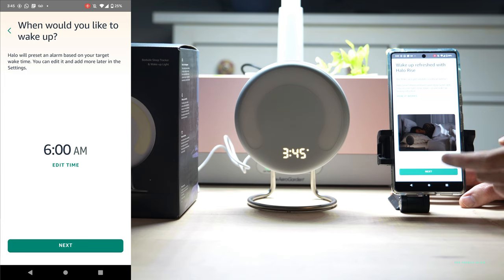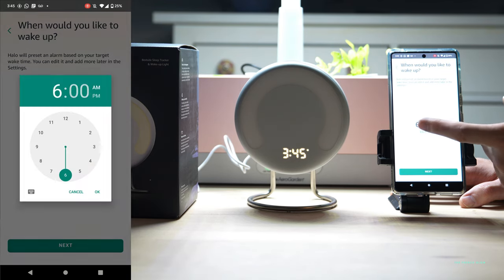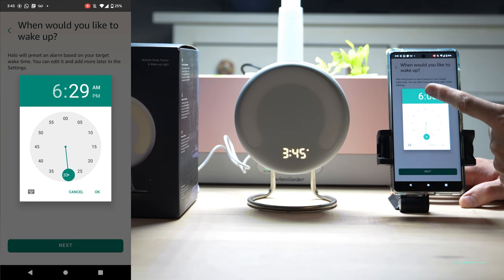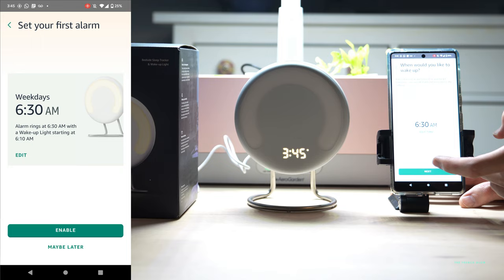We're going to edit the wake-up time to 6:30am. If you're trying to decide if this is the right device for you, I do think you should try it out. I find that it gives me more accurate information about my sleep patterns, and it's super easy to use with a gentle sunrise alarm clock that can beep, and you can turn it off.